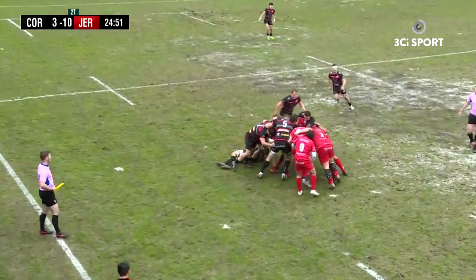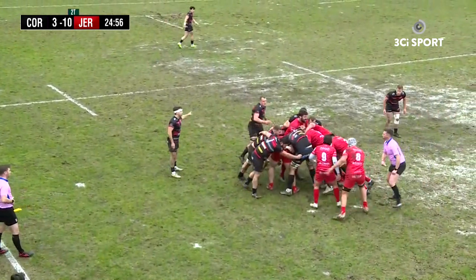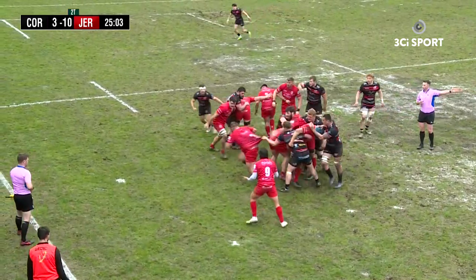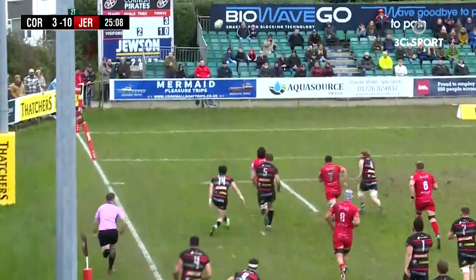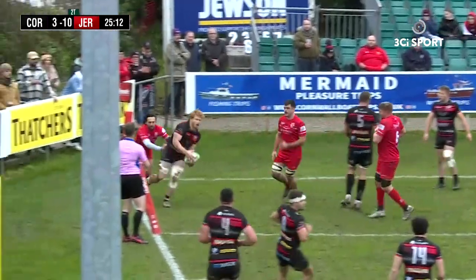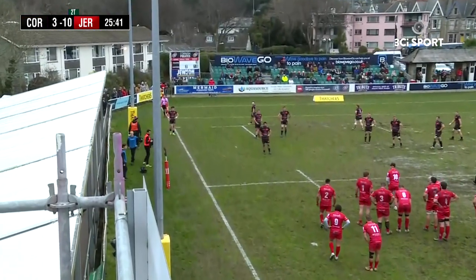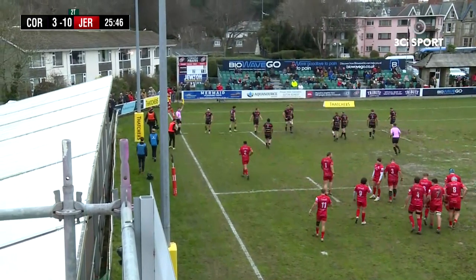Jersey disrupt the line-out — they steal the line-out. But Will Britton's working hard on that ball. Referee puts his arm up for penalty advantage to Jersey. Big carry by Steve Longwell. Alex Schwartz did well to stand up to him. Well done by Seb Degg to get the ball, but it's a Jersey advantage. We'll come back for the penalty to Jersey from the line-out maul. Bennett to kick for touch again.